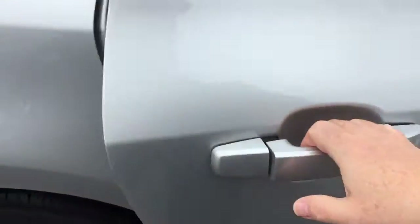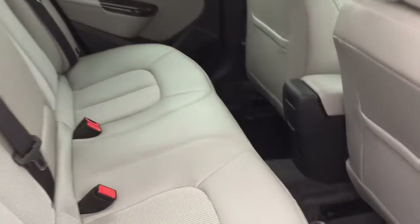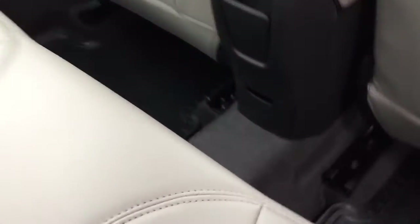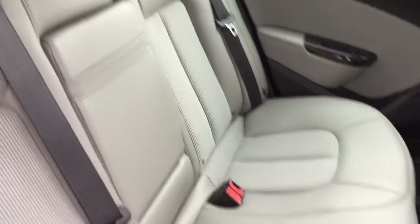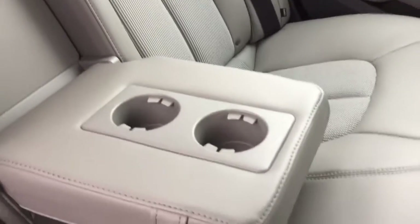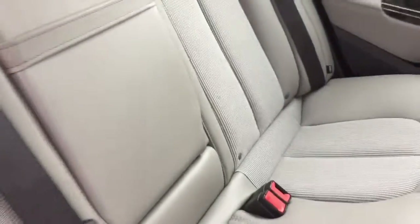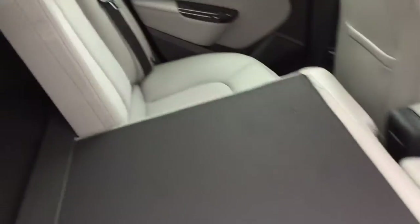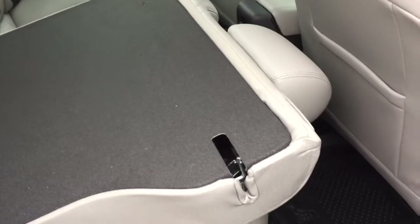Body color door handles are featured throughout. Opening the rear doors reveals power windows on both sides and tinted glass for privacy and keeping heat out in summer. The rear seats have the same combination cloth and leather upholstery. There's a 12-volt adapter for rear passengers, seating for three, and a fold-down armrest with cupholders. The 60/40 split rear seats fold down flat with one hand, giving you even more cargo options.